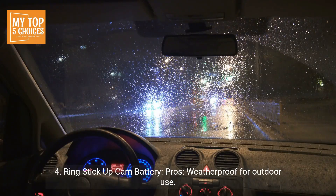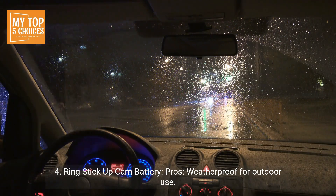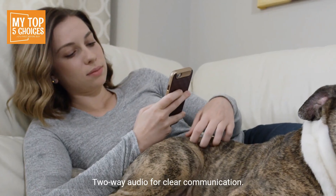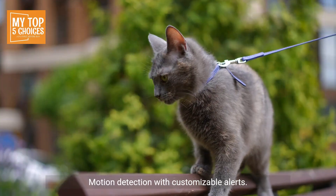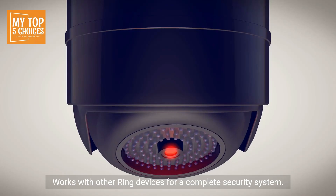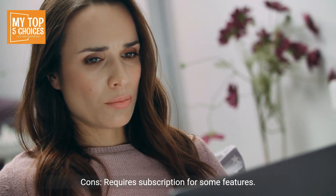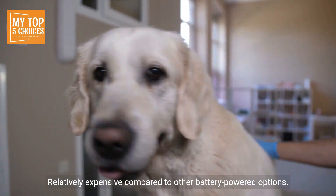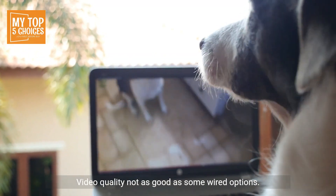Number four: Ring Stick Up Cam Battery. Pros: weatherproof for outdoor use, long battery life up to six months, two-way audio for clear communication, motion detection with customizable alerts, and works with other Ring devices for a complete security system. Cons: requires a subscription for some features, relatively expensive compared to other battery-powered options, and video quality is not as good as some wired options.